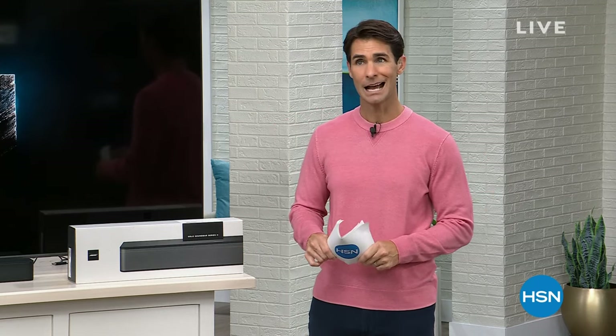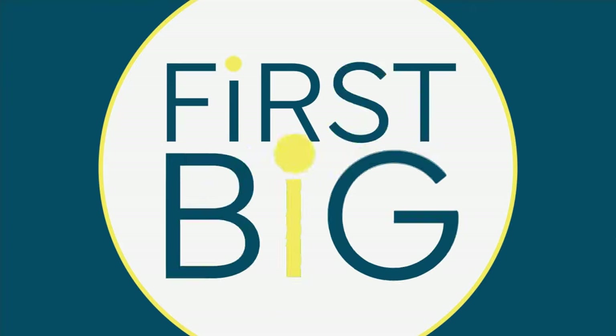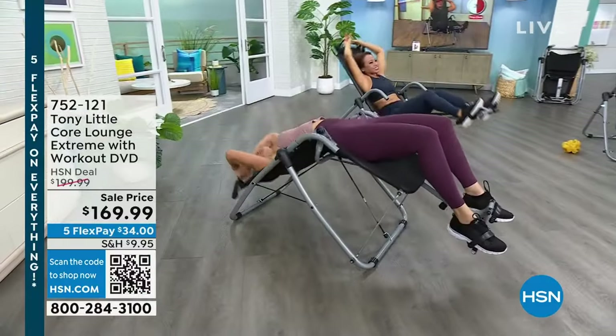But also, if you don't have the HSN card, today's your day because we're giving you $40 if you sign up for a new HSN card. You can call 1-800-695-1418, get your new card and get $40 off there.